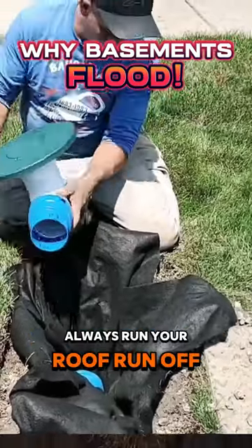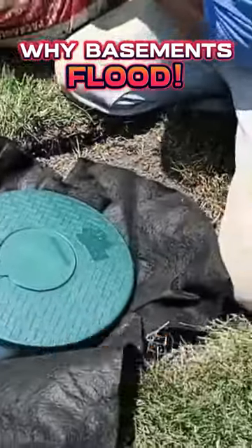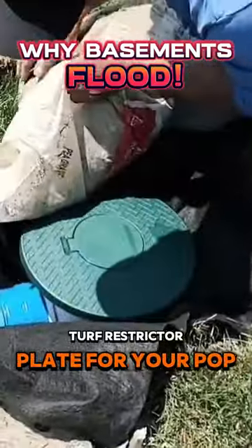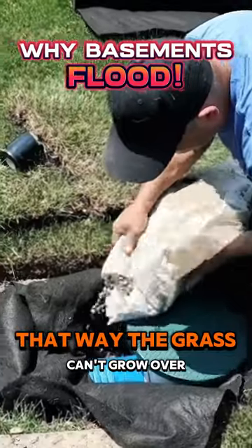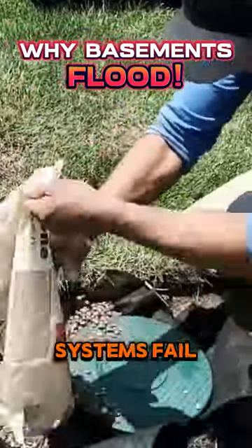Always run your roof runoff system far away from your house. Make sure you use a really big turf restrictor plate for your pop-up emitter. That way the grass can't grow over the discharge end. This is the number one reason why roof runoff systems fail.